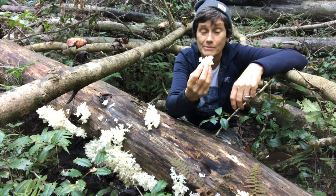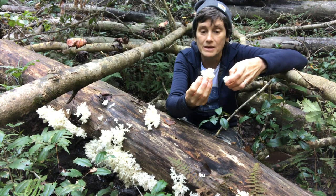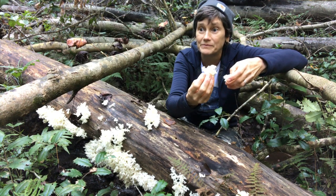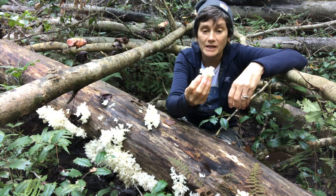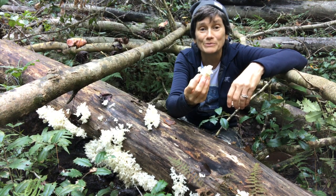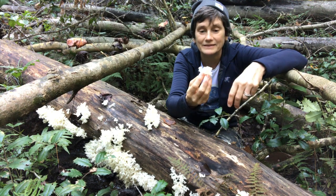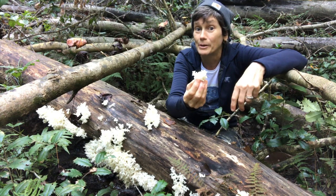If you ever come across this in the woods, it is absolutely delicious. I like it better than lion's mane. It's right up there with oysters for me — I love oysters because of the way that they cook, and this might even be better than oysters, but that's just my opinion. Super, super awesome mushroom — comb-tooth, Hericium americanum.